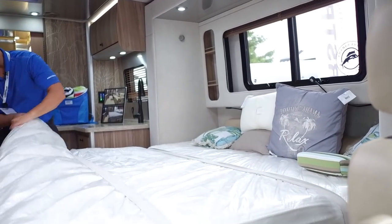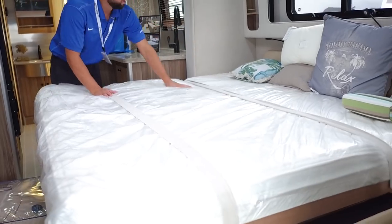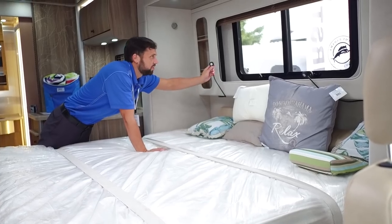You have the Frohley sleeping system underneath — a spring system for a very comfortable sleep. It's a pillow-top memory foam mattress. There are some decor pillows and lights. A lot of these things are the same as on the regular Atlas; it's just some of the decor that has changed.